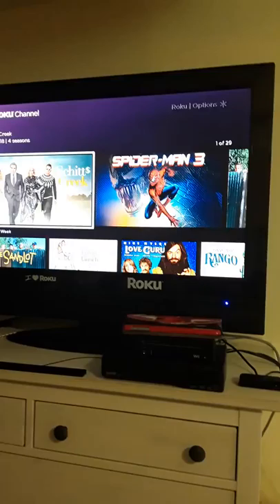The Roku comes with something called the Roku Channel. The Roku Channel is exclusive and has many movies and free episodes, many paid episodes, and many subscriptions that are required. Some of them are free, some of them are paid.